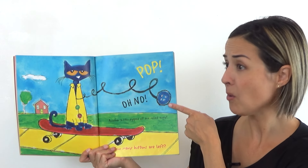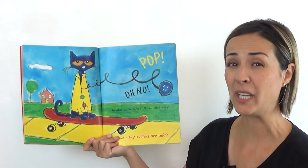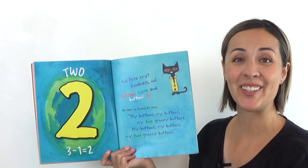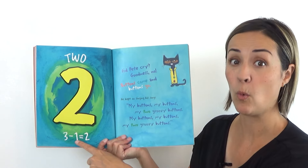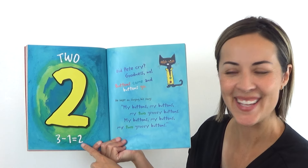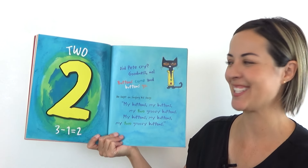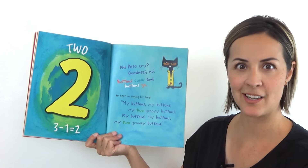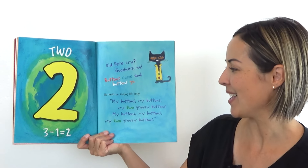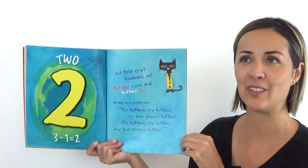Pop! Oh no. Another button popped off and rolled away. How many buttons are left? Show me with your fingers. The answer is two. Because three buttons take away one button leaves two buttons. We say that three minus one equals two. Can you do it? Three minus one equals two. You got it. Did Pete cry? Goodness, no. Buttons come and buttons go. He kept on singing: my buttons, my buttons, my two groovy buttons. My buttons, my buttons, my two groovy buttons. He only has two now.